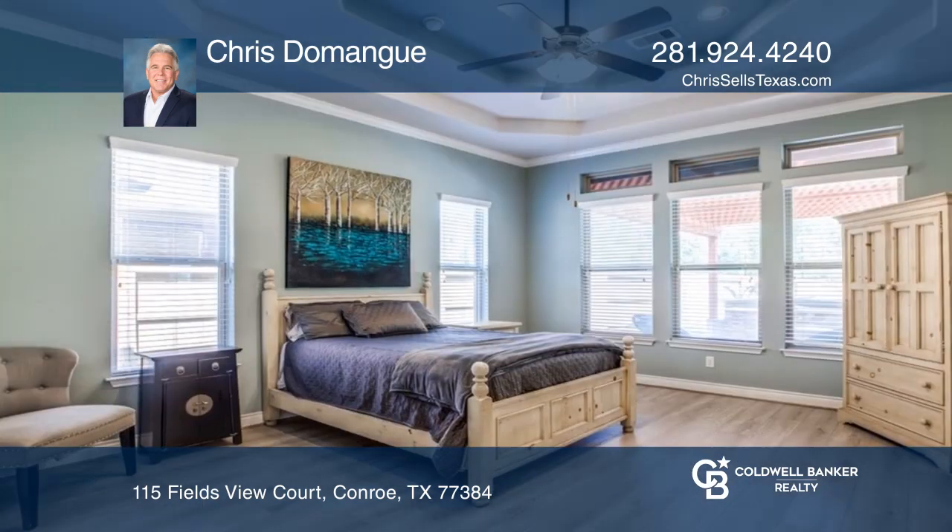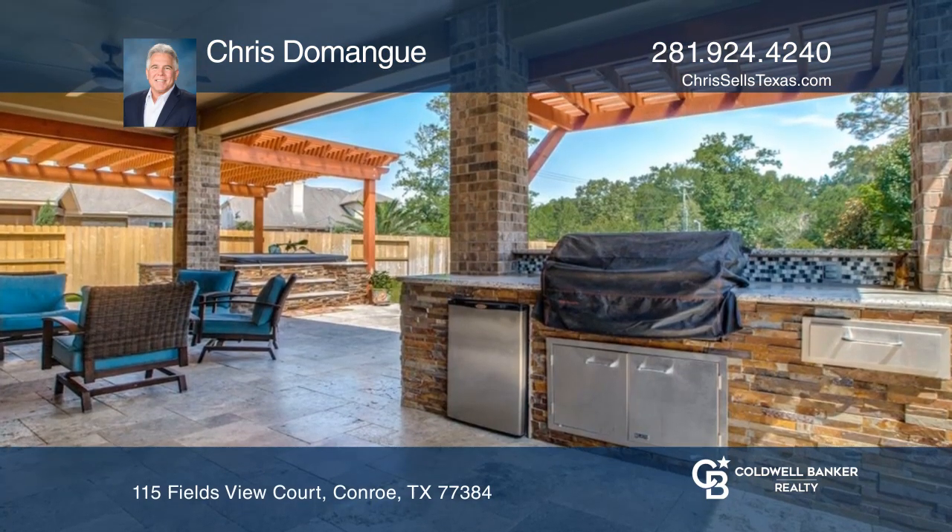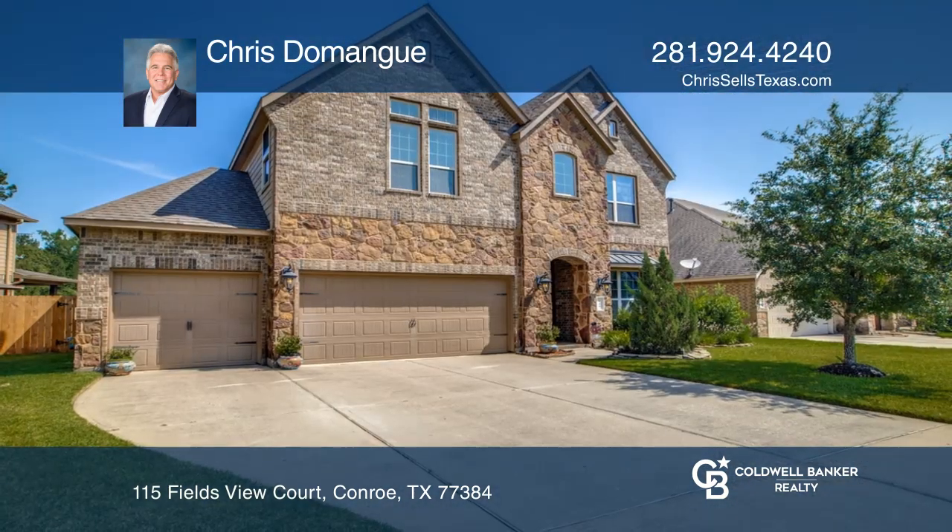Upstairs boasts a loft, media room, and a primary suite with natural light and high ceilings. Entertain with the outdoor kitchen and hot tub. Check it out today with Chris Domain.